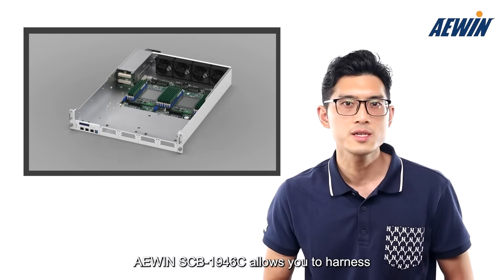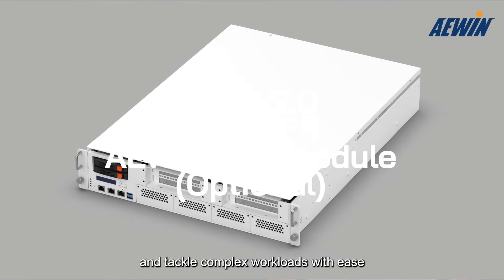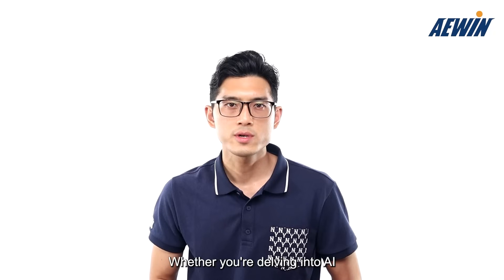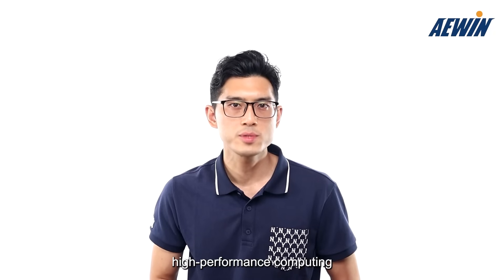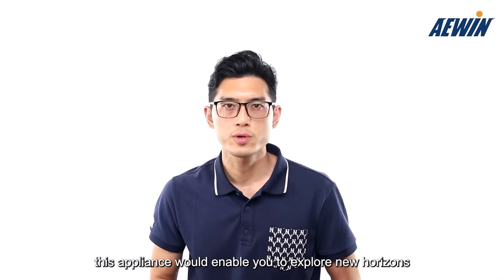The AWIN SCB1946C allows you to harness the full potential of cutting-edge technology and tackle complex workloads with ease. Whether you are delving into AI, high-performance computing, or edge computing, these appliances would enable you to explore new horizons.